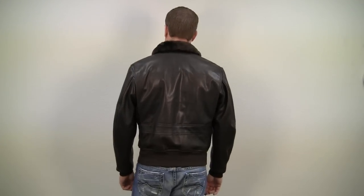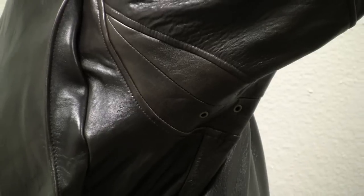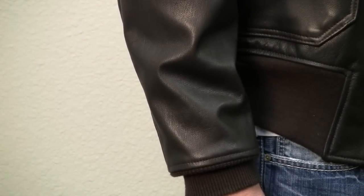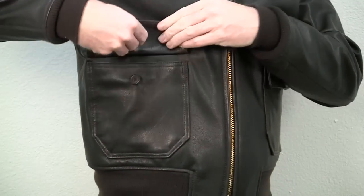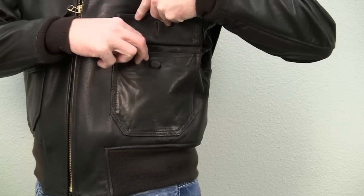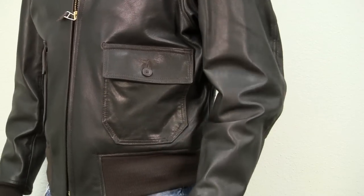It has a biswing back for freedom of movement and underarm grommets for ventilation. The waistband and the cuffs are both made of a tightly knitted wool nylon blend. The front of the jacket features two large top entry pockets with strong snap button flaps. Under the left front flap is a hidden pen pocket. There are no side entry hand warmer pockets on this current military spec G1 jacket.